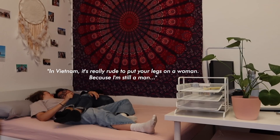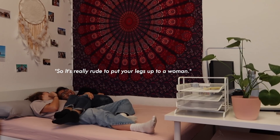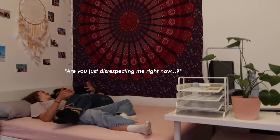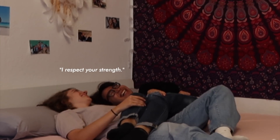In Vietnam it's really rude if you put your leg up to a woman — or are you just disrespecting me right now? I respect your strength. I'm cute.